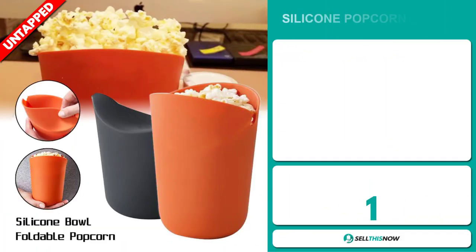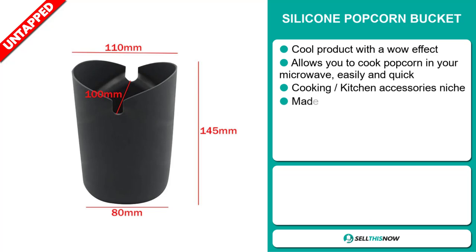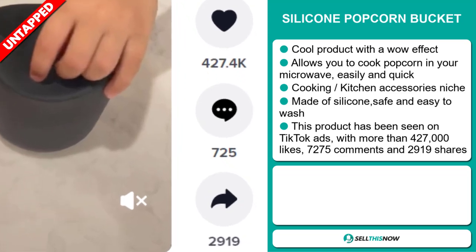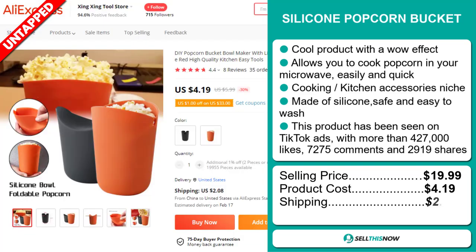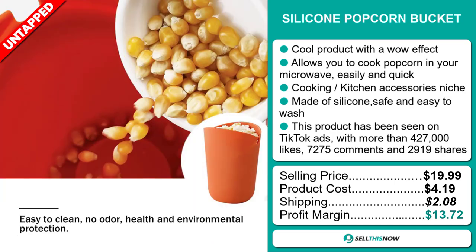Our next product is the Silicon Popcorn Bucket. This is a cool product with a wow effect — it allows you to cook popcorn in your microwave easily and quickly. It falls under the cooking kitchen accessory niche market. It's made of silicone and it's safe and easy to wash. This product has been seen on TikTok ads with more than 427,000 likes, 7,275 comments and 2,919 shares. The selling price is just under $20, whereas the product cost is only $4.19. Shipping will set you back $2.08, so you're looking at a good profit margin of $13.72. Sell this now!